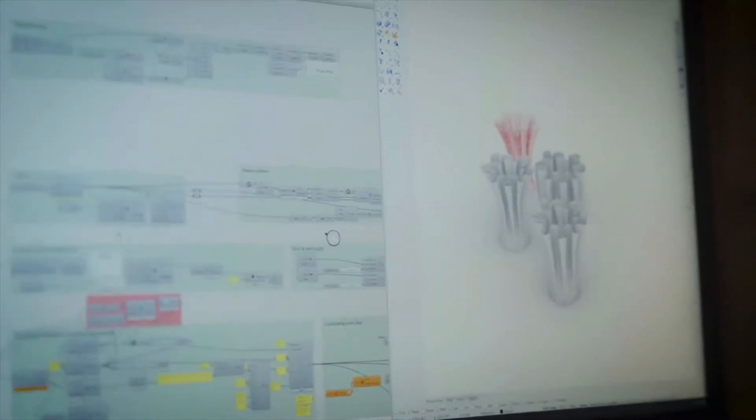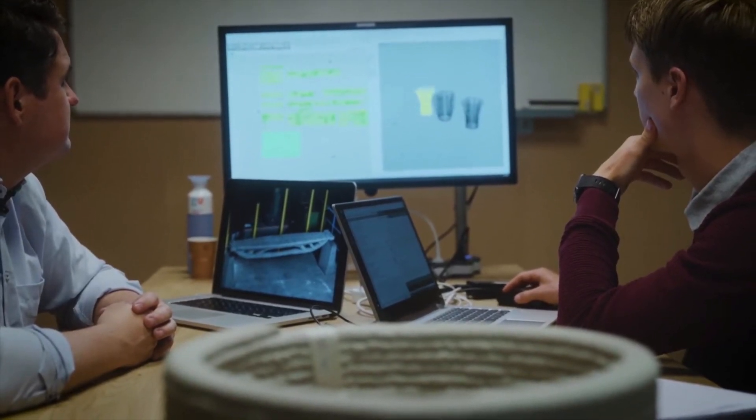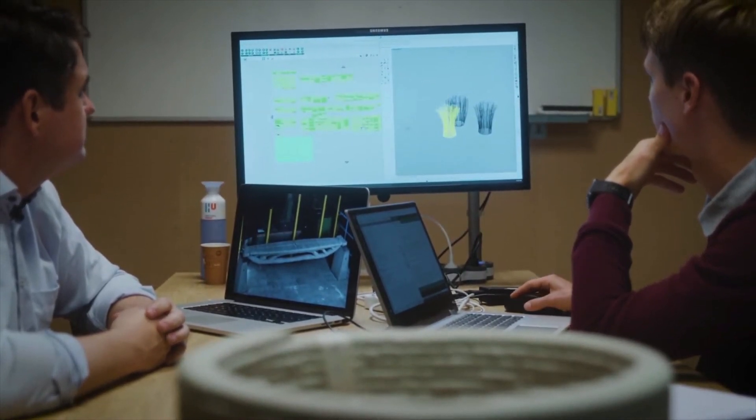We are absolutely 100% involved in parametricizing of the process. Even in the design, we hope to realize things like topology optimization. Parametricizing is a revolution in the construction industry, and with BIM we want to follow these steps — taking a parametricized model directly translated from a Rhino program to the code, to the robot code, and produce in one sweep.